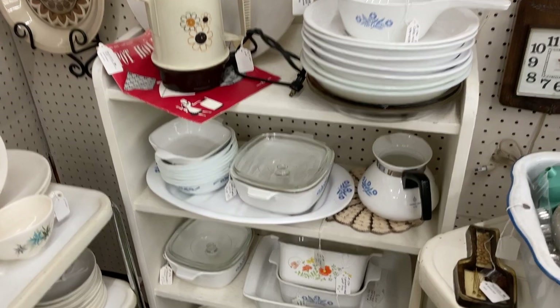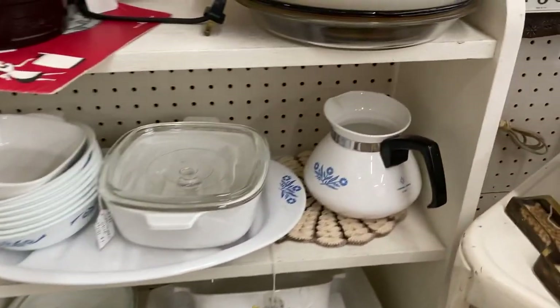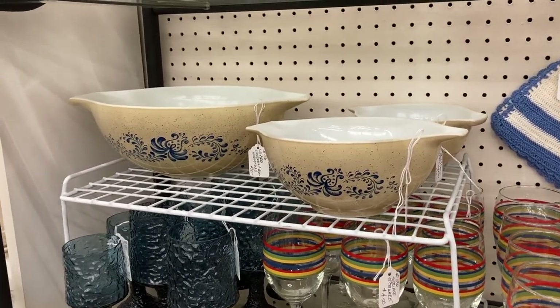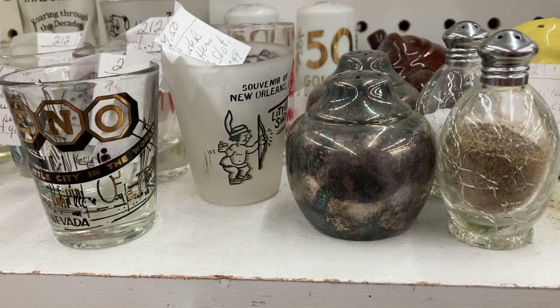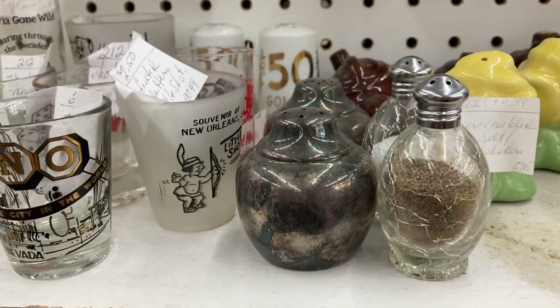I just found a ton of this Corningware pattern — a little coffee pot, that is so cute. We definitely had this set of bowls as well — pretty sure they're probably broken, I haven't seen them in some time. This little salt and pepper set looks like urns. I don't really want any salt and pepper out of a little mini urn.